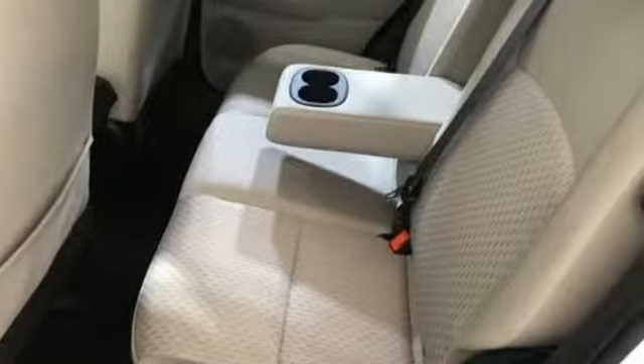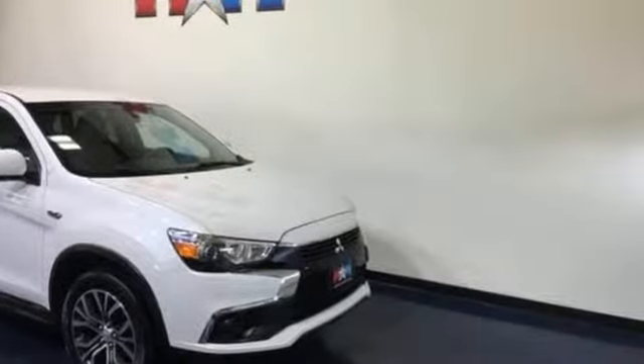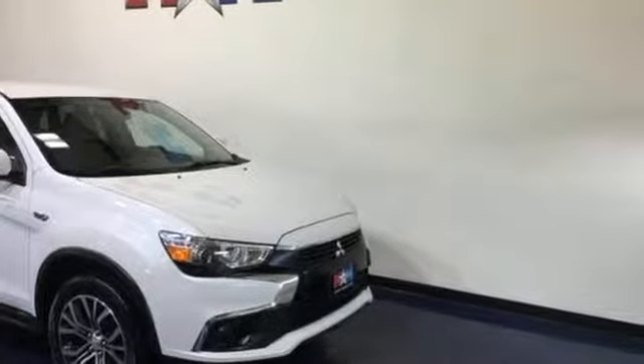Get into something different. Mitsubishi has what you're looking for. There's even more to see in person — take it for a test drive today.